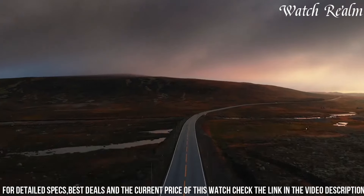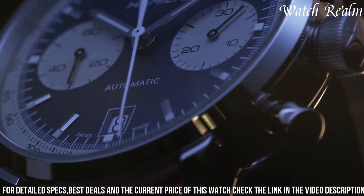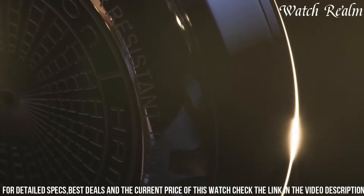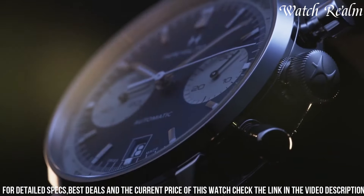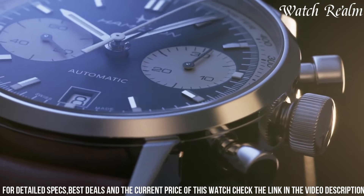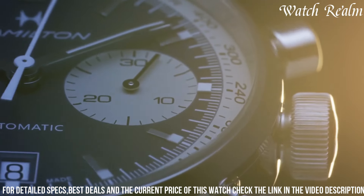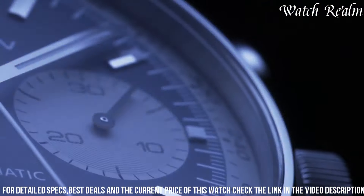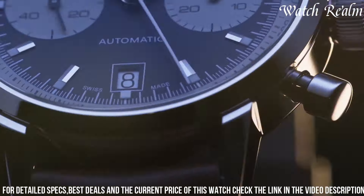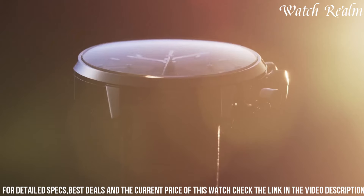Powered by an automatic movement, it ensures precise timekeeping and reliability without compromising on style. Paired with a comfortable black leather strap, the watch offers a balance of elegance and everyday wearability. With its clean aesthetics and impeccable craftsmanship, the Hamilton Intramatic Autochrono represents a blend of vintage inspiration and modern refinement, making it a timeless addition to any watch collection and a sophisticated accessory for various occasions.